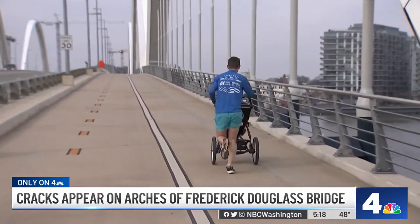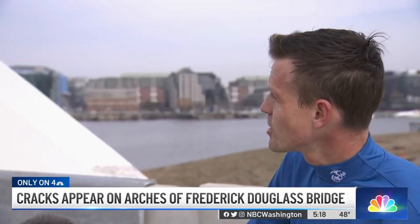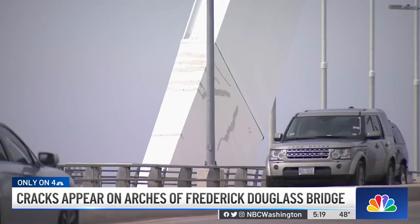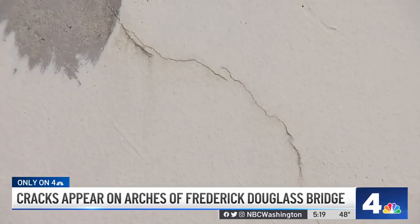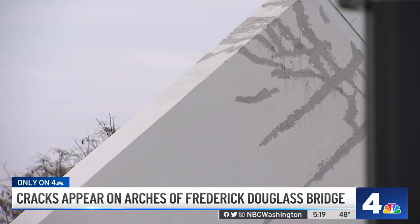Resident Gilbert, out for a run with his child across the bridge, said it doesn't look good. 'I mean, they spent enough money on it, so I hope it's not a big problem.' DDOT tells us the contractor will start aesthetic repairs in the spring, when warm temperatures will help the material applied to the cracks restore the new look of the bridge.